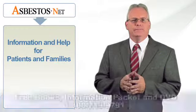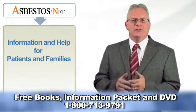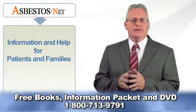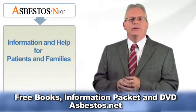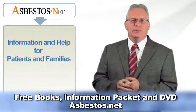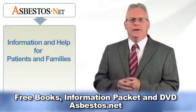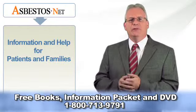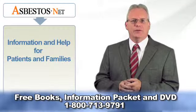This video was produced by Asbestos.net, a leading resource on all aspects of asbestos and mesothelioma. Our priority is to inform victims about the devastating effects of asbestos exposure, mesothelioma, asbestos cancer, asbestosis, and other asbestos-related diseases, and to advise them with a wealth of information.